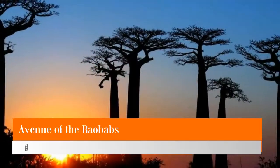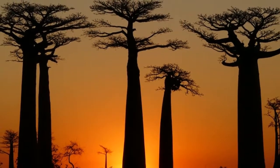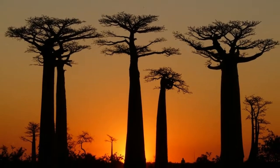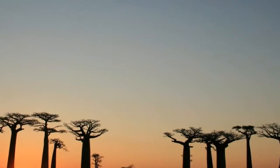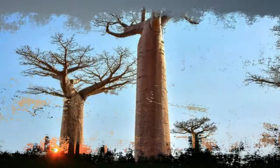Number 5: Avenue of the Baobabs. The Avenue of the Baobabs is a group of trees lining the dirt road between Morondava and Balani Tziribahina in western Madagascar. Its striking landscape draws tourists from around the world, making it one of the most visited locations in the region.